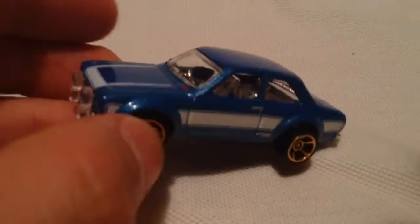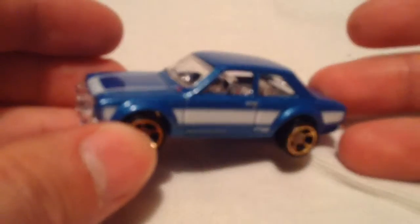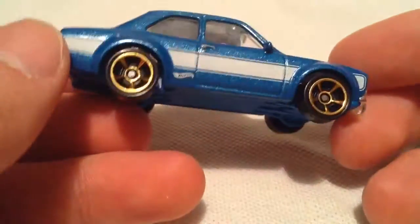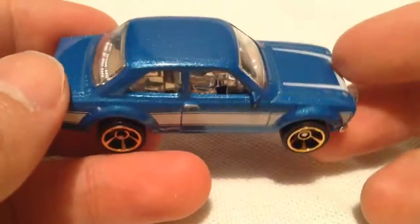Hot Wheels did release this color before in the main line, but the other one wasn't a metal flake — it's kind of more of a light blue, definitely not as sparkly as this one. I think I like this one better, because I like the sparkly look better.